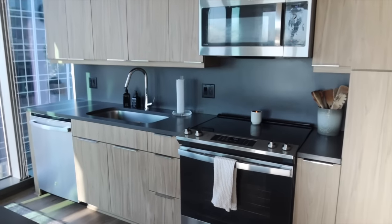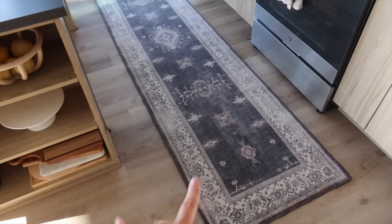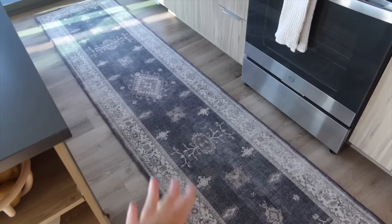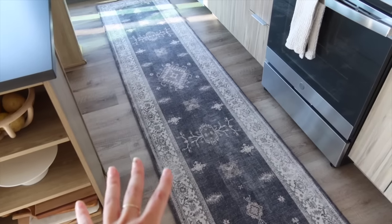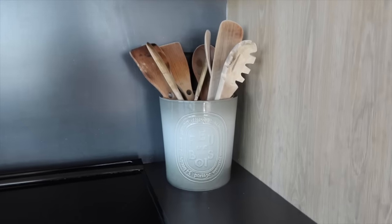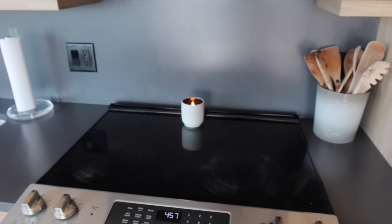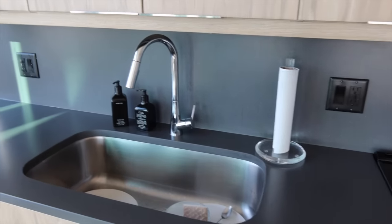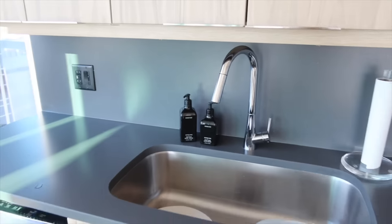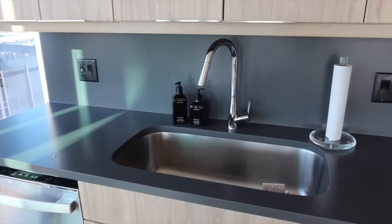On the floor is a Ruggable washable runner — I've had it in the past two apartments and love it. I use the comfort pad underneath for extra squish when standing in the kitchen. You can peel off the top and wash it in the washing machine. I hang kitchen towels on the oven. My acrylic paper towel holder is from CB2, and I have hand soap and dish soap in Homecourt bottles that I just refill with generic products.